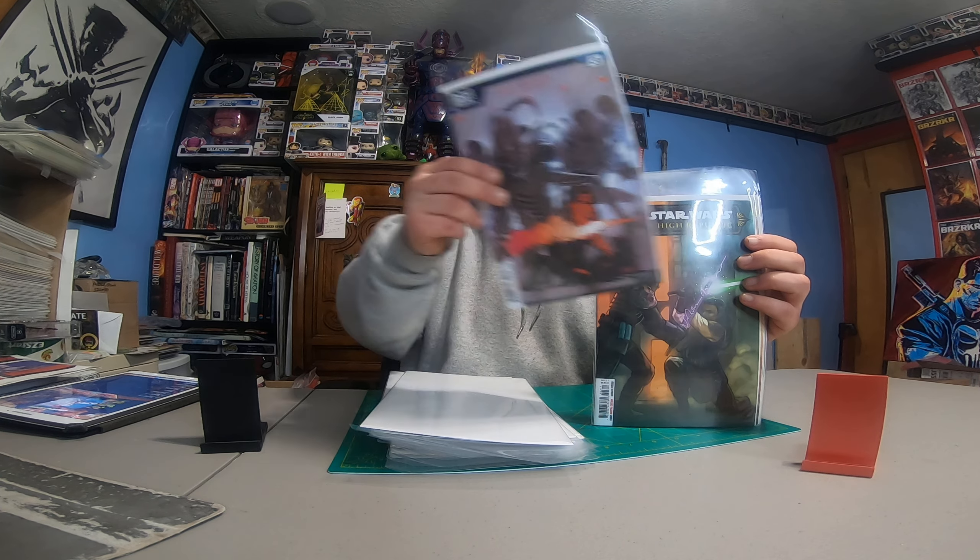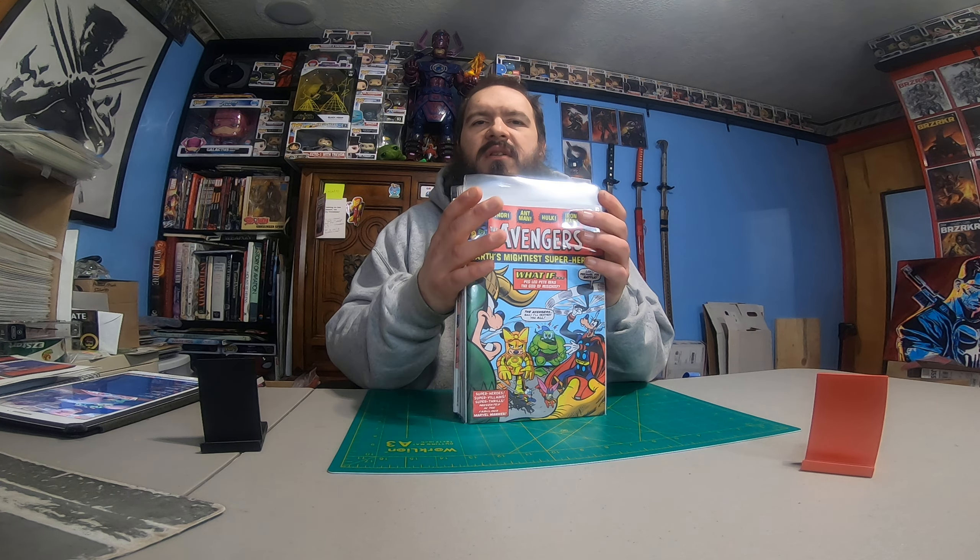Some good books in there — should be some good reads when I finally have a chance to blow some steam off and read. What do you guys collect? Do you have a pull list at your local comic shop? Do you get a ton of books or just one book a week? Let me know in the comments below, and let me know if you're collecting any of these books I picked up. Thanks for tuning into this video and my channel — I appreciate all my subscribers. Peace out everyone, till the next one!